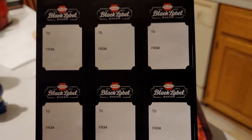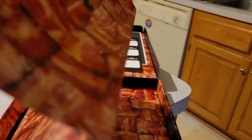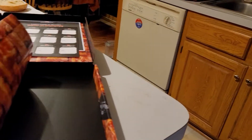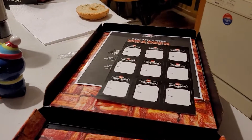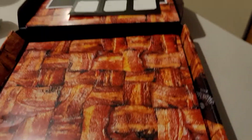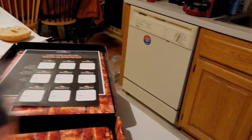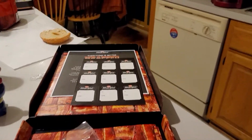It comes with labels and some sheets of bacon wrapping paper, and it actually kind of smells like bacon — yep, it smells like bacon! Isn't that interesting? And it also comes with some ribbon for gift wrapping.